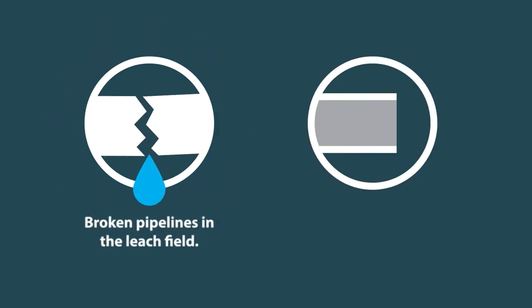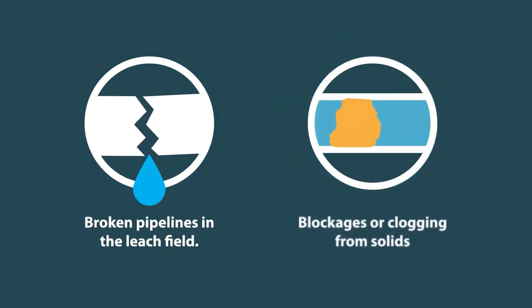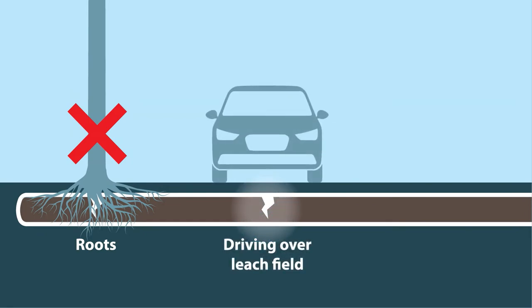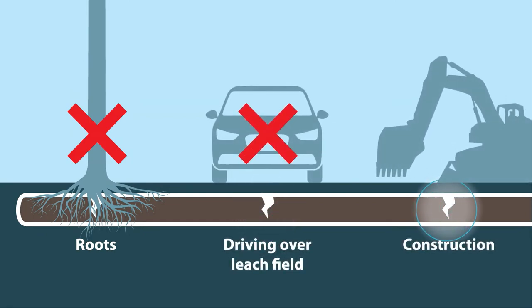Generally, a septic system fails prematurely due to broken pipelines in the leach field or blockages and clogging from solids due to overuse or buildup. Leach field pipes are most commonly broken by roots from trees or bushes planted too close to a leach field, driving over the leach field, or doing construction next to a leach field.